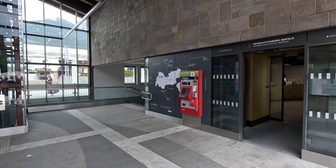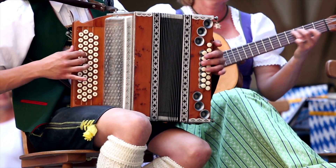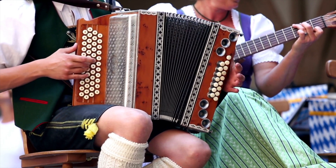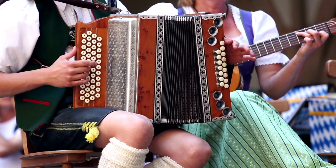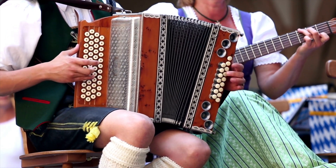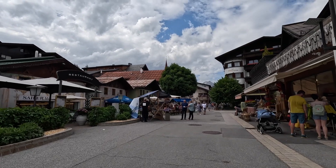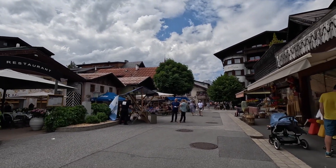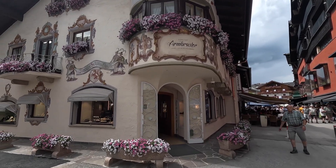Once you get off the train in Seefeld there's a convenient tourist office just off the main platform. I'd advise popping in for a quick scan as they have loads of information about all sorts of stuff going on in Seefeld throughout the year. You never know, you might stumble upon another excuse to come back here. Now it's time to walk into the town.